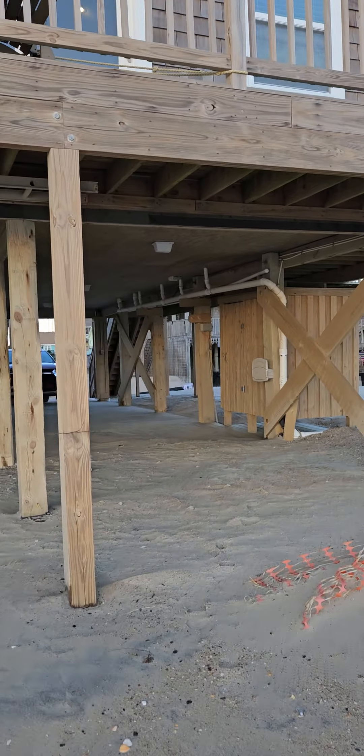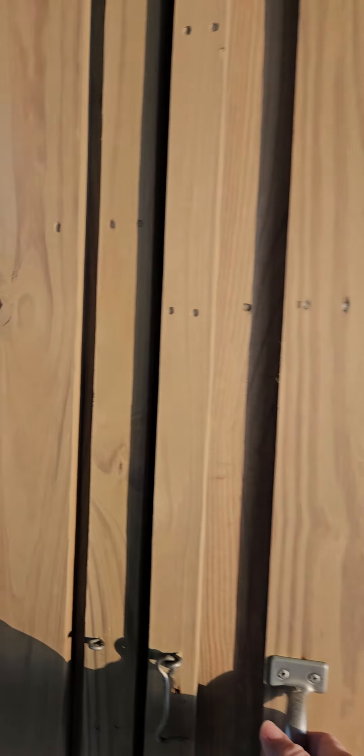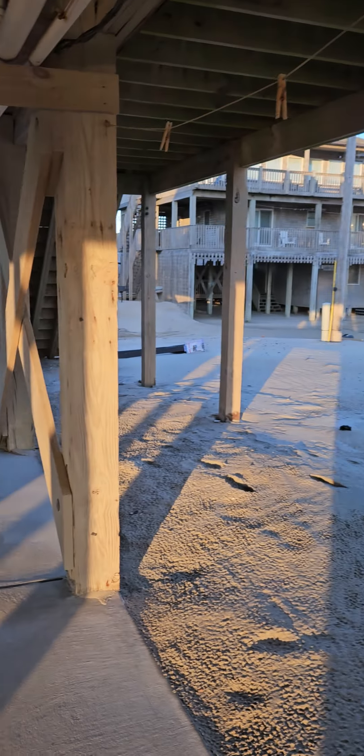Side view of the house — the HVAC is nice and high. You don't have to worry about that getting washed away necessarily. It is brisk out here. There's a nice outdoor shower down here as well as under-house storage area.